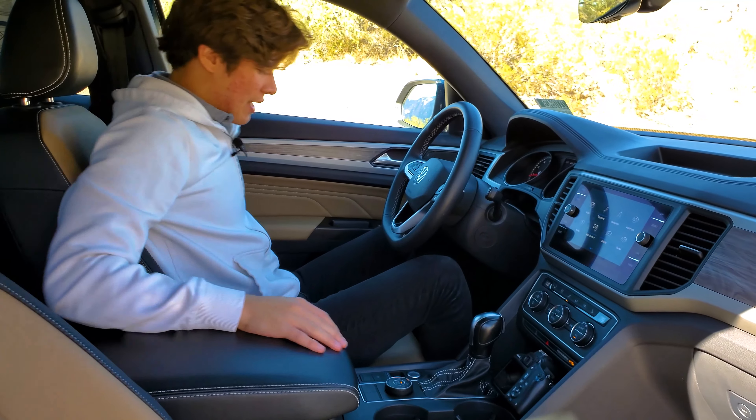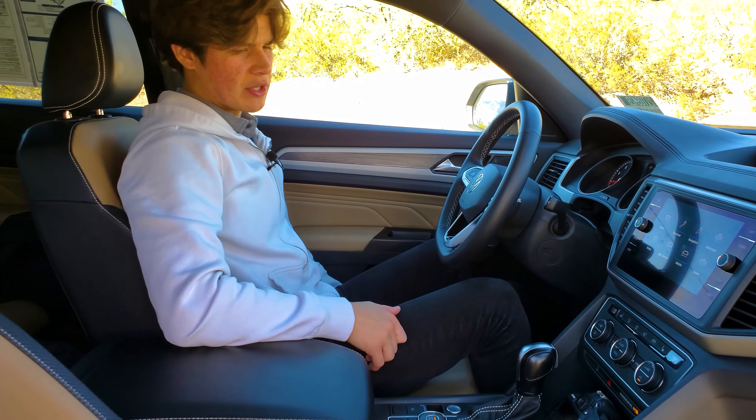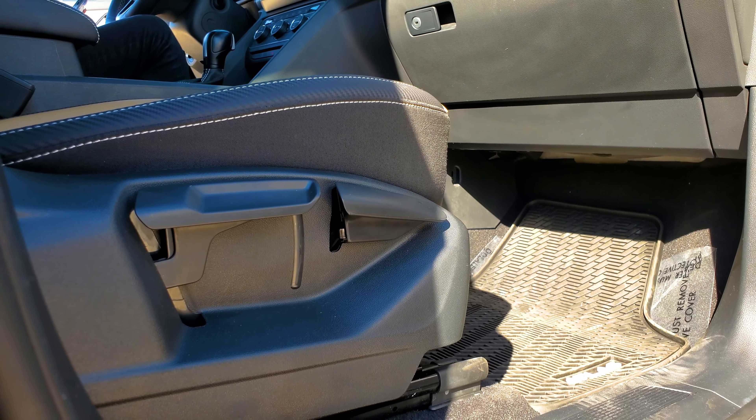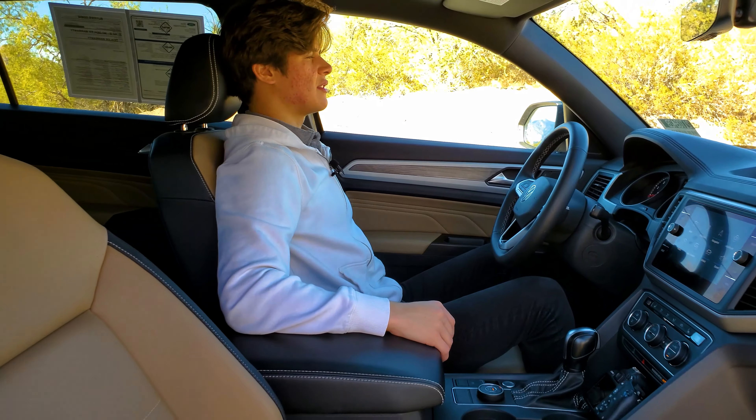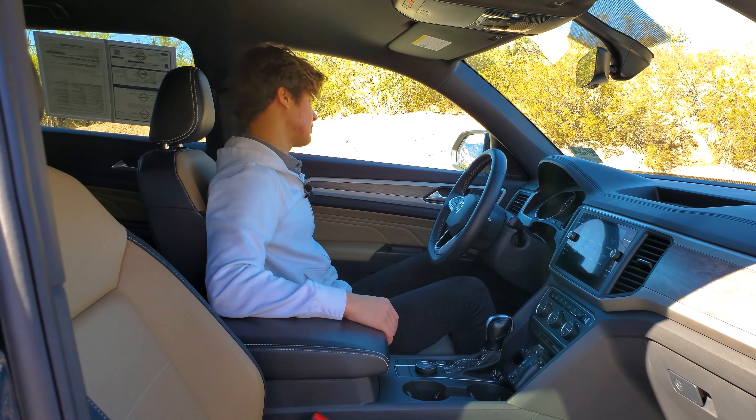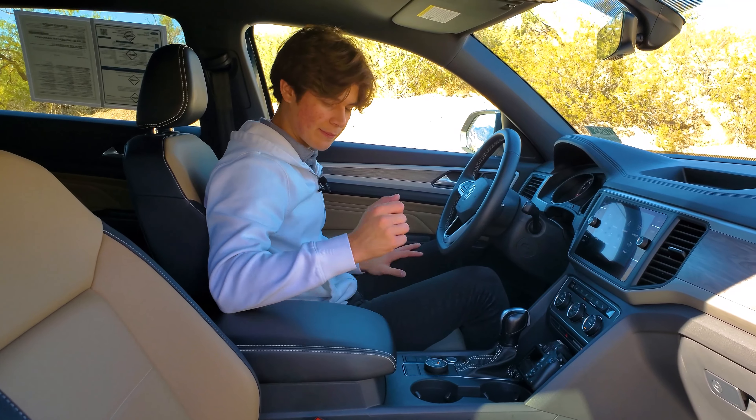The seats are nice and comfortable. You have plenty of adjustment on the driver's side with the 10-way power adjustable seat from the technology package, though the passenger side is manual and doesn't have as much adjustment.